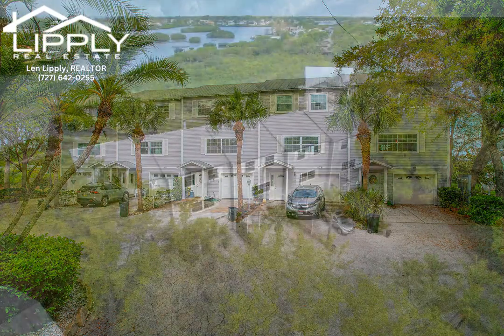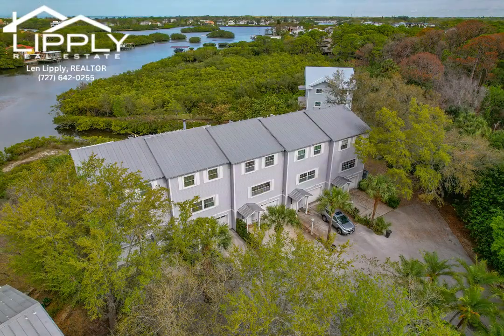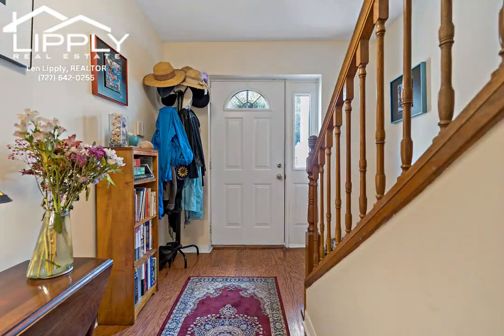Welcome home to Ryan's Woods, a picturesque waterfront community located in beautiful Palm Harbor.